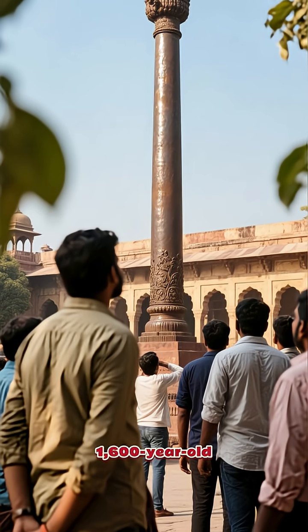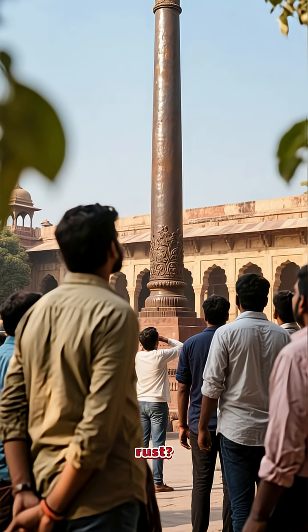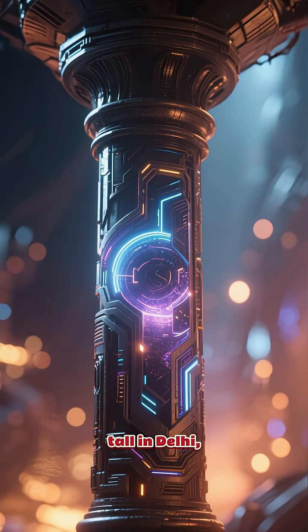Have you ever heard of a 1,600-year-old iron pillar that just refuses to rust? It sounds like something out of a sci-fi movie, but it's real, and it stands tall in Delhi, India.